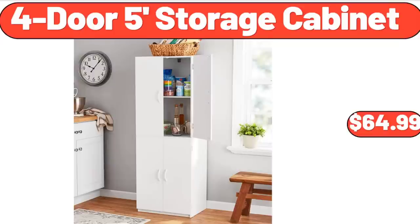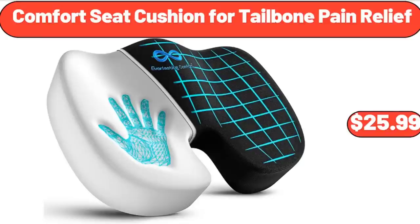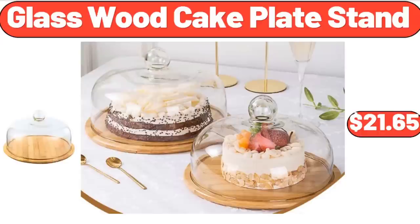4-Door 5-Foot Storage Cabinet, $64.99. Crane 18-Gallon Rope Handled Tub, $8.99. Comfort Seat Cushion for Tailbone Pain Relief, $25.99. 1-Shoulder Bag Women, $21.99. 2-Glass Wood Cake Plate Stand, $21.65.